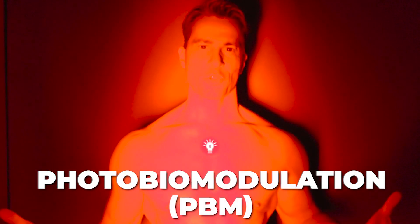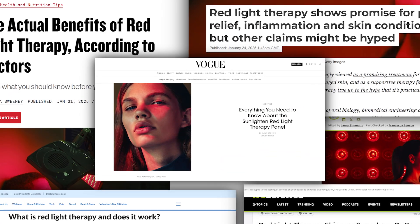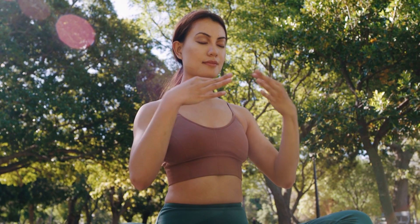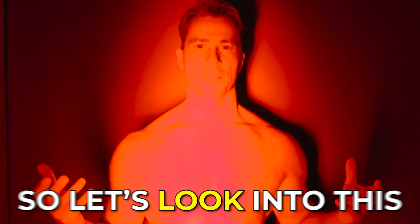This is photobiomodulation using red light and infrared light. I'm using this treatment five times per week. According to an overwhelming volume of publications, these light frequencies can drastically improve your health, cognitive function, and make you look younger. And at 56, I do need all of the above. So let's look into this.